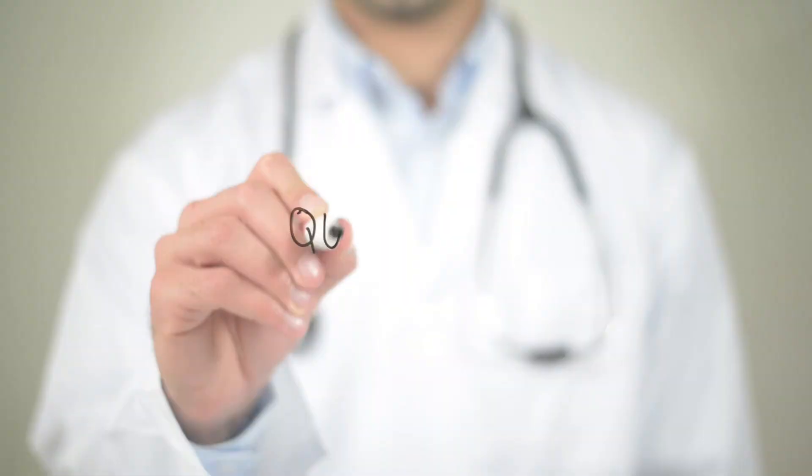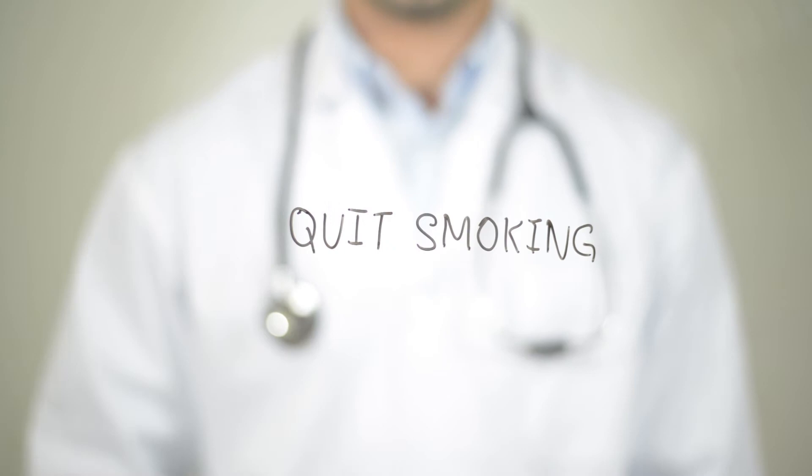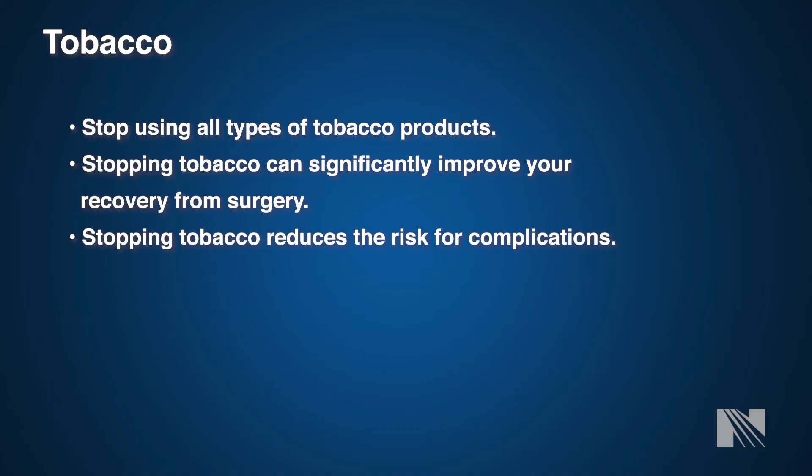One of the main things we ask all patients to discontinue is tobacco use. Tobacco use has a very negative effect on your outcome both during and after surgery — it's really the worst thing you can do prior to and following surgery. We ask that you stop all tobacco use immediately, either prior to your office appointment or prior to your surgery, as it can have a negative outcome.